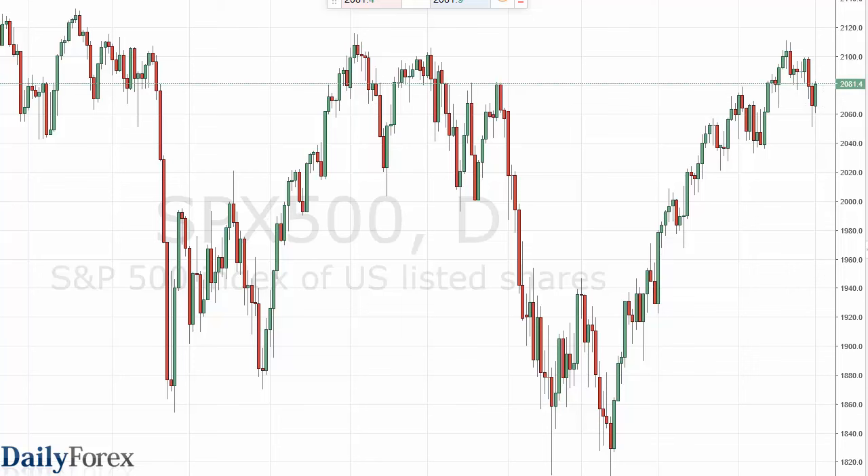We did bounce a bit here in the S&P 500. It looks like we're going to grind our way towards the 2100 level. A breakout to a fresh new high is what we need to see in order to continue the move higher, and I think that'll happen given enough time. There's a lot of support just below at various levels.